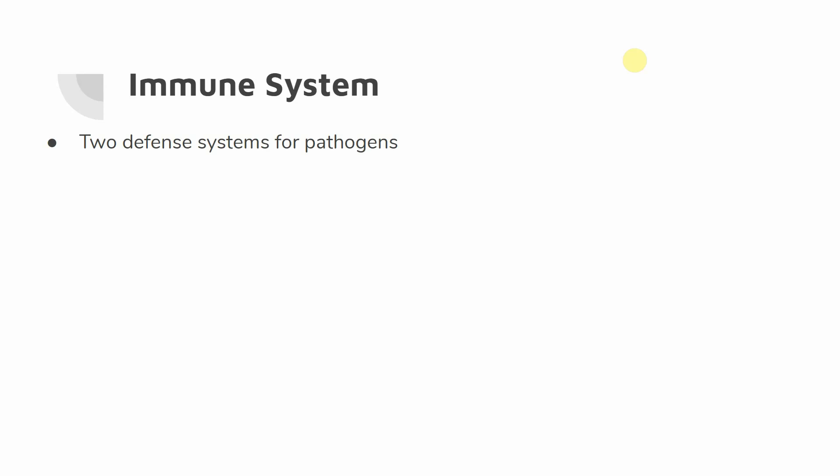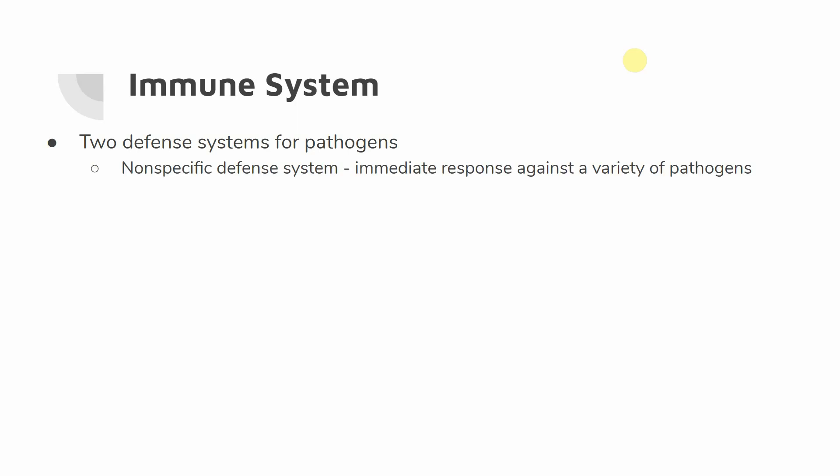The immune system is going to be made up of two main systems to fight off pathogens. The first is going to be nonspecific defense systems. These are going to be an immediate response to a variety of pathogens. In most cases, our body wants to be ready to respond to anything that comes our way — we don't recognize it, so no matter what it is, we're going to have a response to make sure it's not going to harm us.